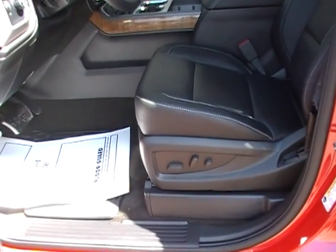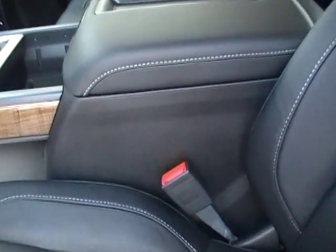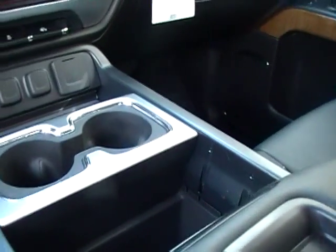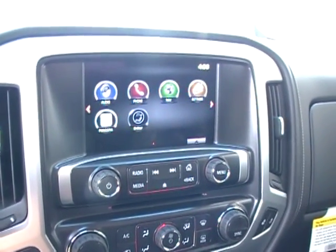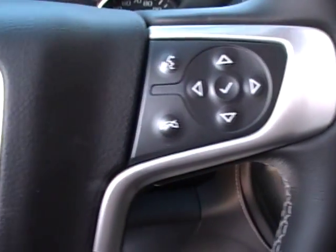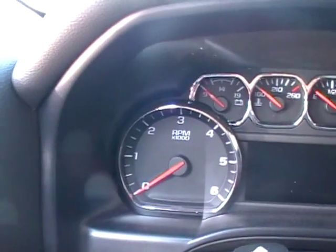You have ebony leather seats with power to the driver's seat and passenger seat. You have heated seats, dual climate control settings, the new IntelliLink touch screen radio, hands-free column with Bluetooth, manual tilt and telescope steering wheel with cruise control, and a new gauge cluster.